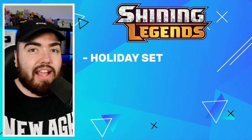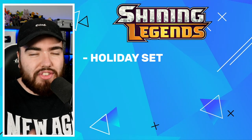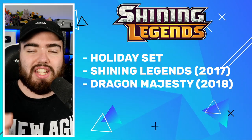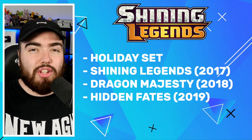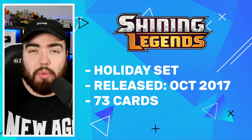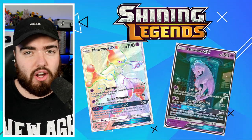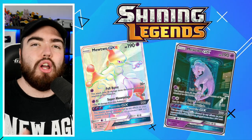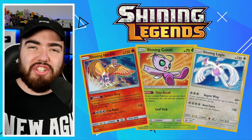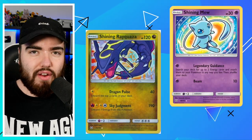This is a holiday set, a celebration set, similar to Hidden Fates. In terms of the history, the order of these holiday sets went something like Shining Legends in 2017, Dragon Majesty in 2018, Hidden Fates in 2019, and then 2020 we have Champion's Path on the way. Shining Legends was a holiday set released in October of 2017. It contained 73 cards in the regular set, but also five extra cards as Secret Rares, plus promo cards such as the Ho-Oh, Celebi, and Lugia.